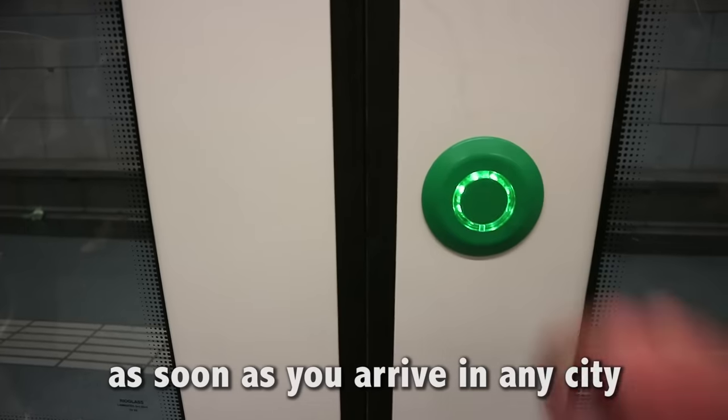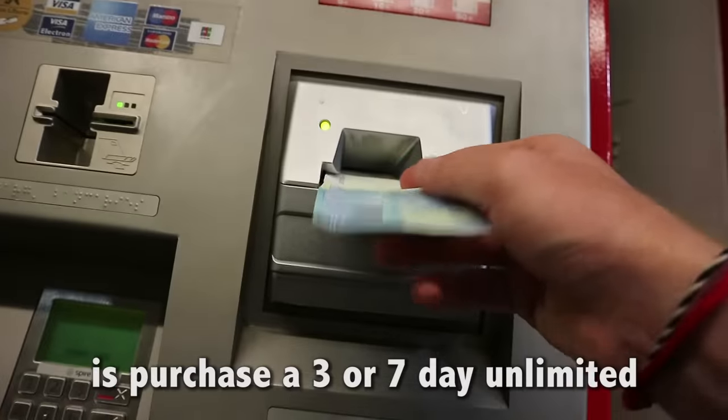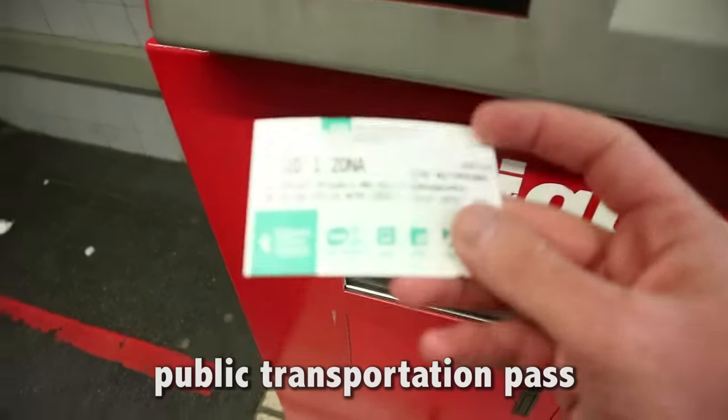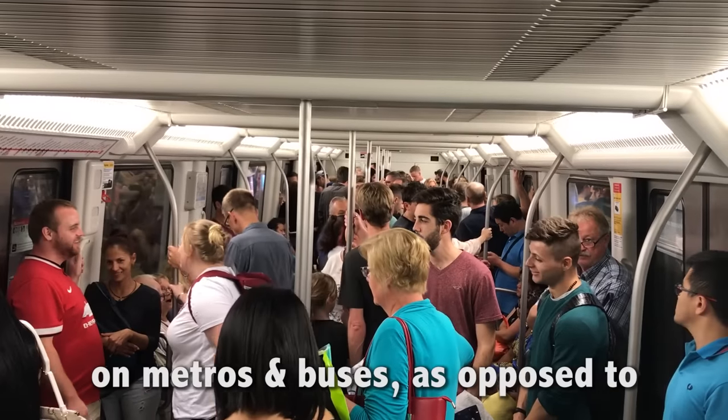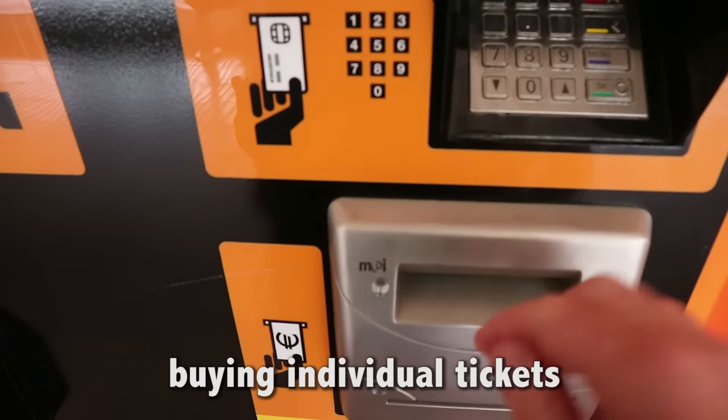Tip 3: Buy an unlimited metro pass. The very first thing you should do as soon as you arrive in any city is purchase a 3 or 7-day unlimited public transportation pass. All big cities have them, and they will save you loads of money on metros and buses as opposed to buying individual tickets.